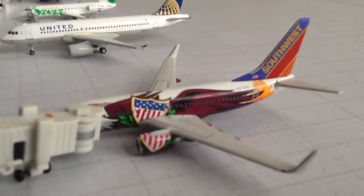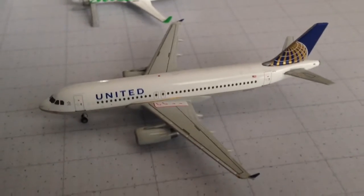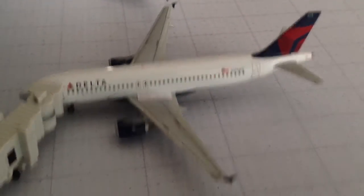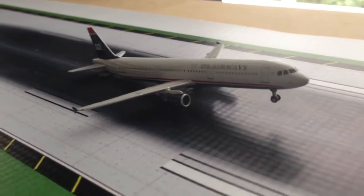Southwest — this aircraft just arrived from Houston and it's going to head over to Chicago Midway. United A320 with service to Chicago O'Hare. Air Canada Jazz CRJ 200 with service to Toronto. Delta A320 with service to Atlanta. Delta A320 with service to Detroit. Over here we have a US Airways A321 rotating on runway 33 left with service to Las Vegas, Nevada.